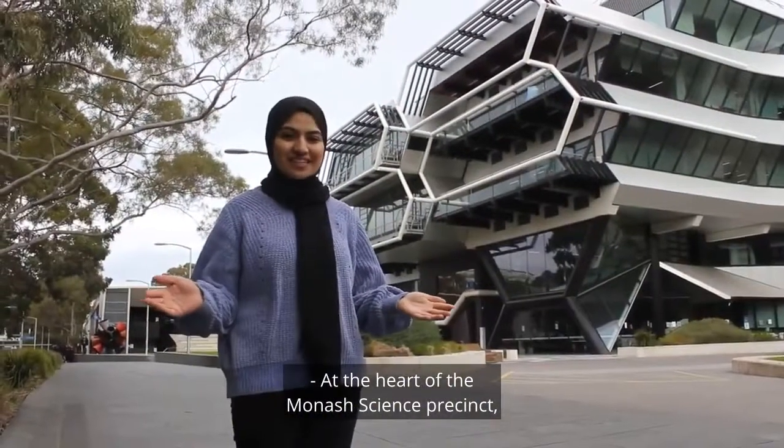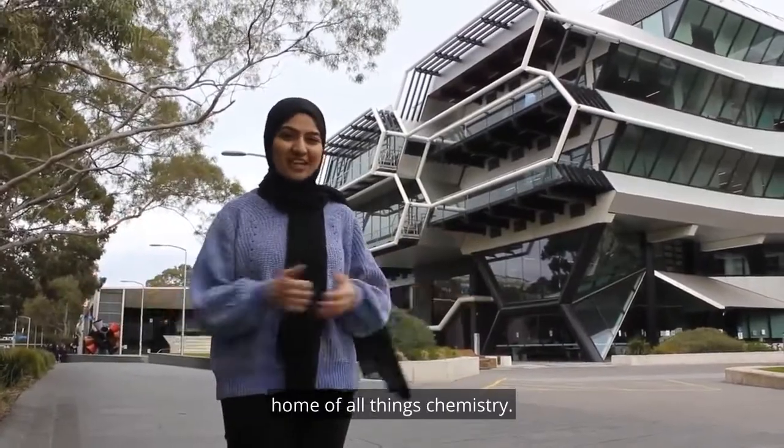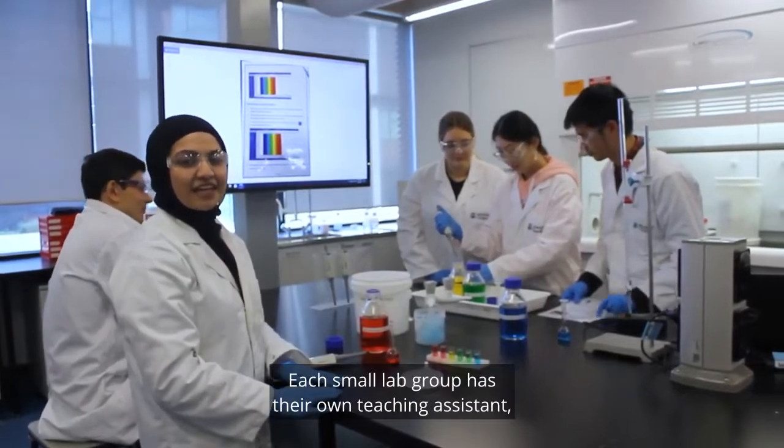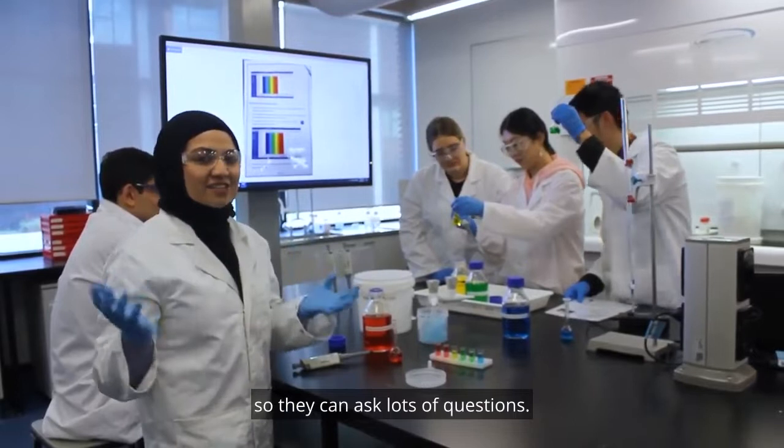At the heart of Monarch Science Precinct is the Green Chemical Teacher Building, home of all things chemistry. So right now we're working on UV analysis. Each small lab group has their own teaching assistant so they can ask lots of questions.